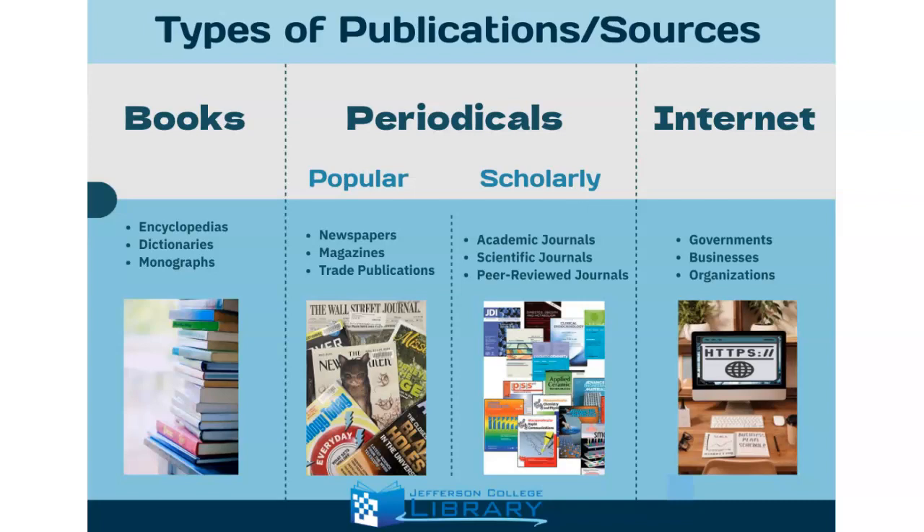Different types of books are encyclopedias, dictionaries, and something called a monograph, which is a single book written on a subject. Books are quality checked by editors before they are published. Because a book can take years to write, edit, and publish, they might be slightly less current. Librarians determine if a book will be useful for their students and then add it to the collection.